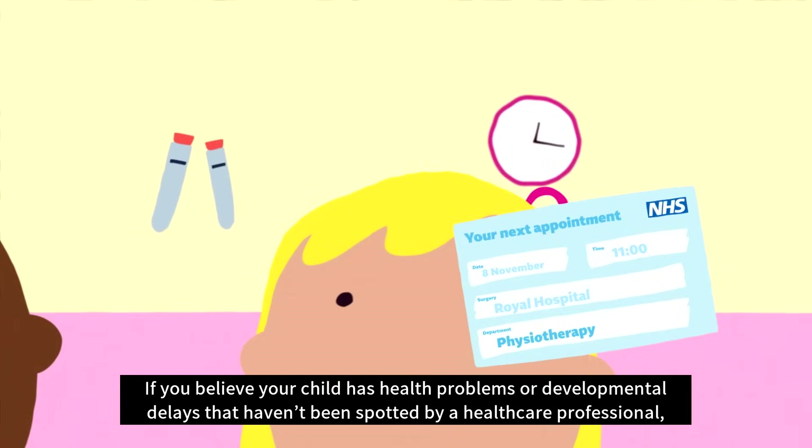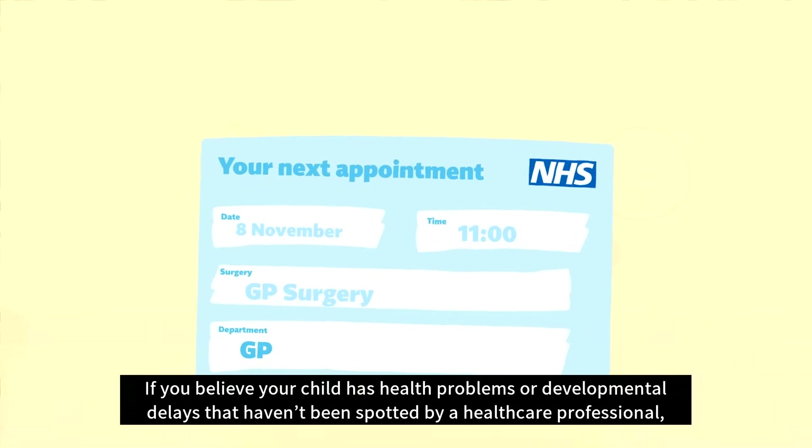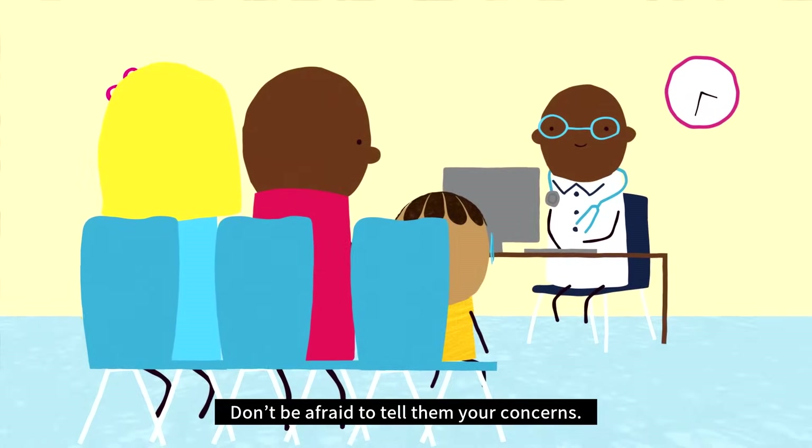If you believe your child has health problems or developmental delays that haven't been spotted by a healthcare professional, then contact your GP or health visitor. Don't be afraid to tell them your concerns.